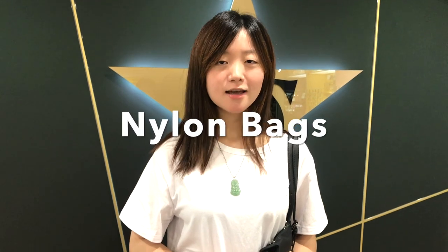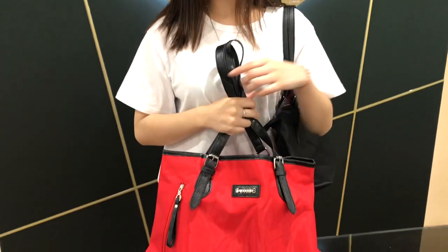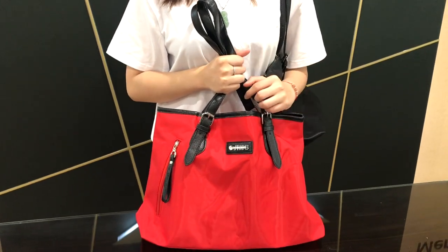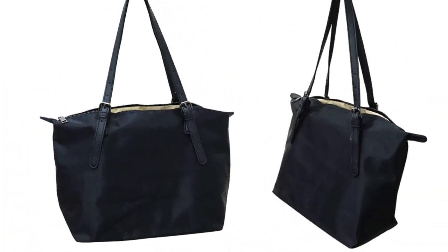These are nylon bags. Nylon bags are durable and water resistant. The strong handles allow you to put more items in the bags without breaking them easily. Logos can be printed or stitched on the bags. I think they are perfect as an everyday bag for work and for school.